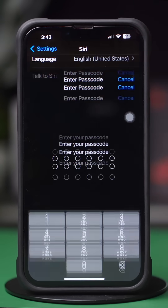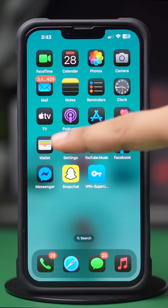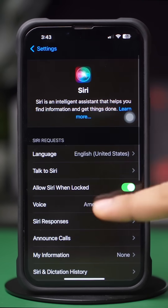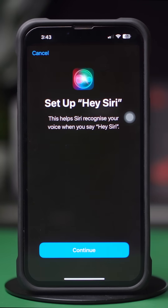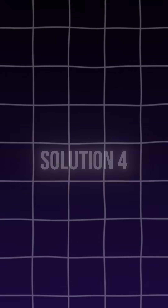Solution 3: Re-enable Hey Siri. Open Settings, tap Siri, tap Talk to Siri, and turn off Talk to Siri if it's turned on. Wait a moment, then tap on Hey Siri and follow the prompts to retrain Siri to recognize your voice.